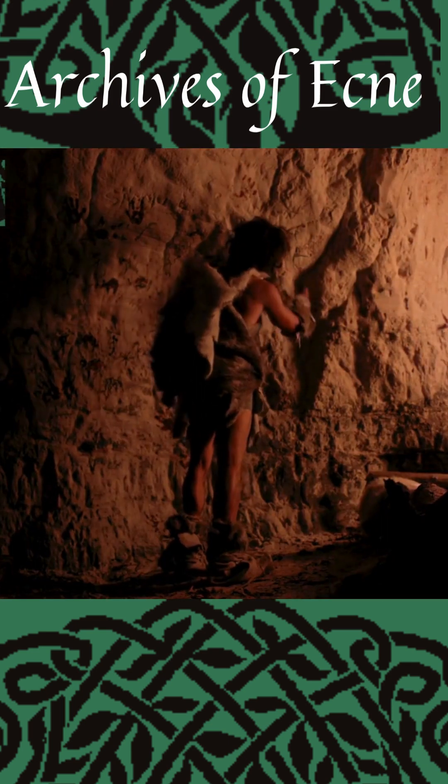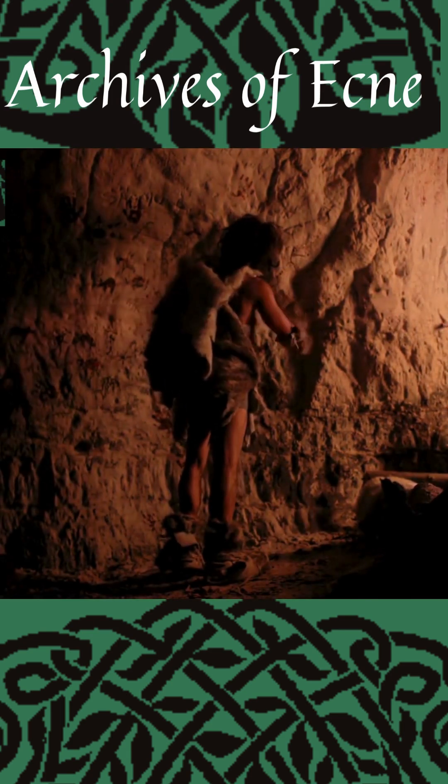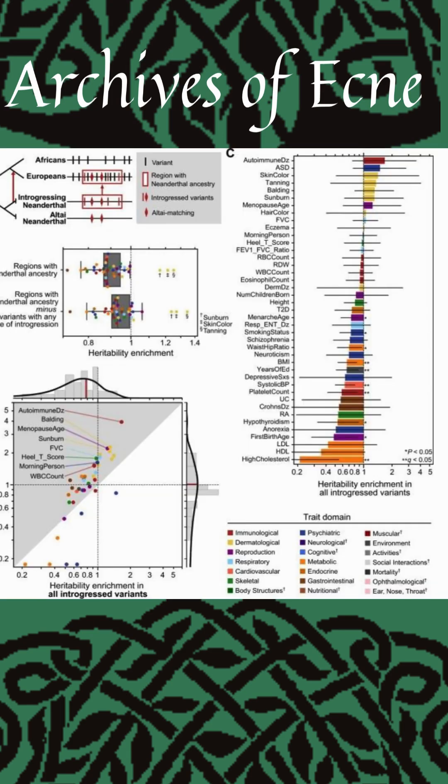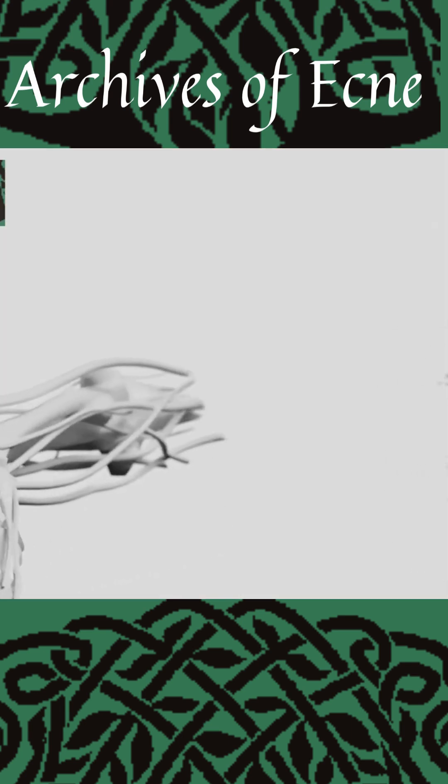Although the last Neanderthal died out tens of thousands of years ago, their DNA sequences still influence how genes are turned on or off in modern humans. These genes can contribute to a plethora of physical and psychological effects. Today, however, we will only be focusing on the physical ones.